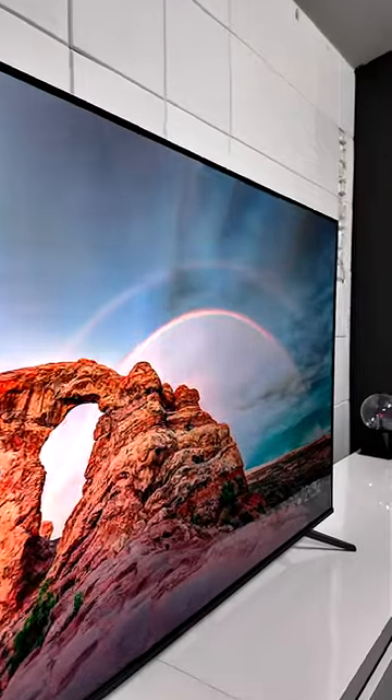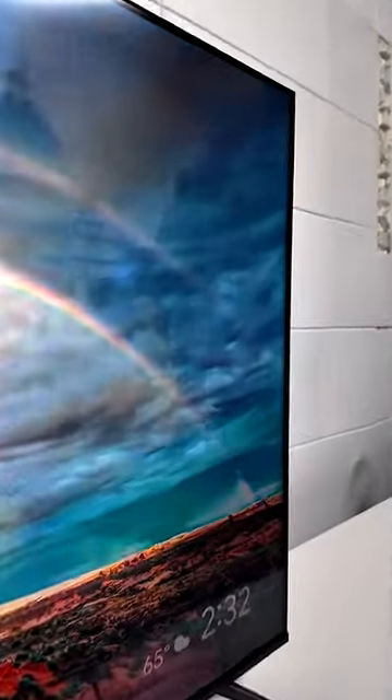Behind me, we have the TCL Q6 QLED 4K television. This is a 60 Hertz television with direct backlights.